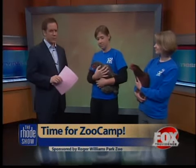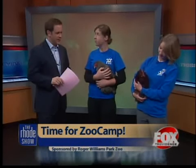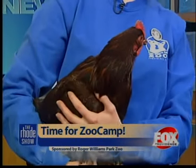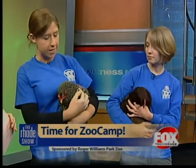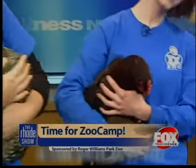Sarah, introduce us to your new additions here. This is Lucille and Lindsay. Who's the loud one? This is Lucille — she's very noisy today. These are two different breeds: this is a Dominique chicken, Lindsay, and a Partridge Rock, which is Lucille.